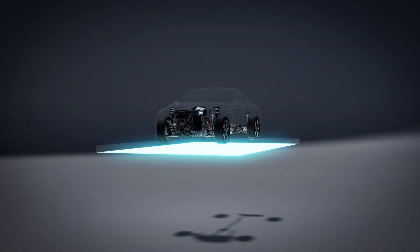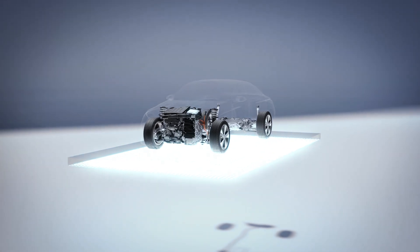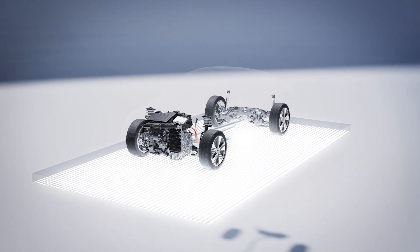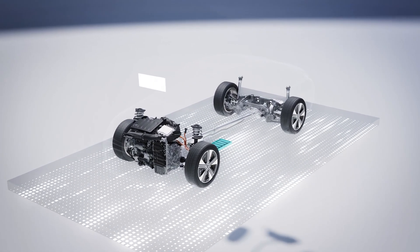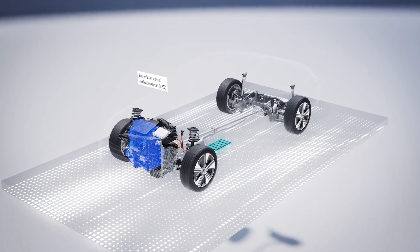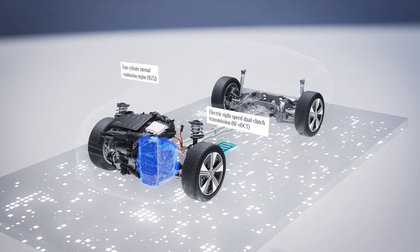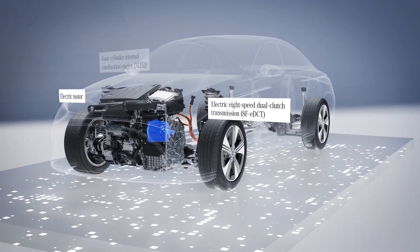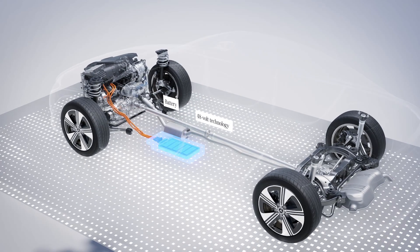The efficient hybrid drive with 48V technology is a new development from Mercedes-Benz. The highlights of the new powertrain for compact vehicles are the new 4-cylinder combustion engine M252, the electrohydraulically powered 8F EDCT automatic transmission, the electric motor and inverter integrated into the transmission housing in a side-by-side arrangement, and the 48V hybrid battery.